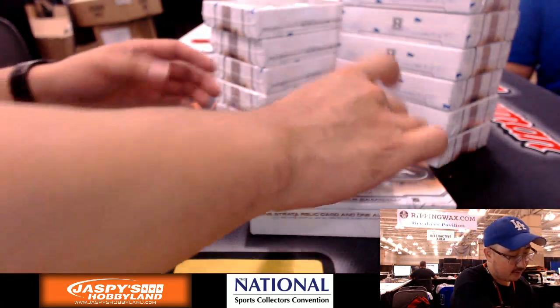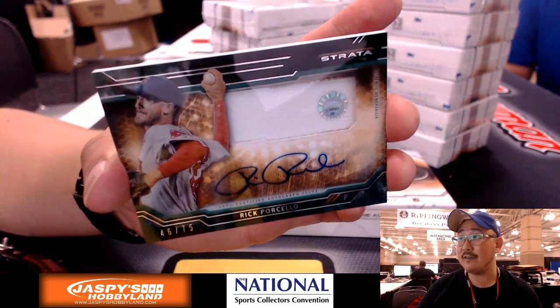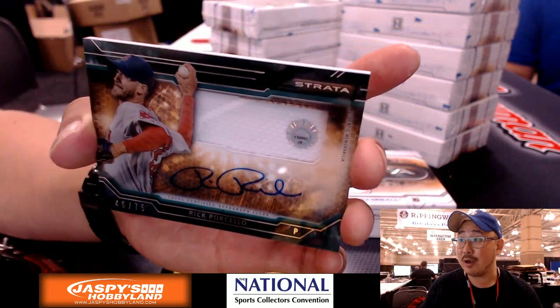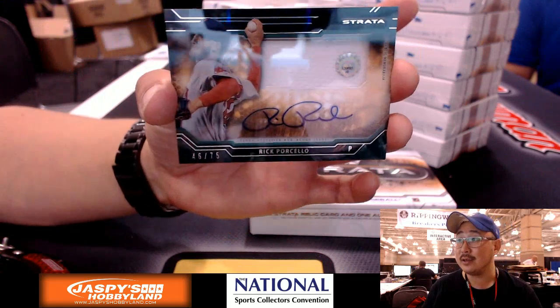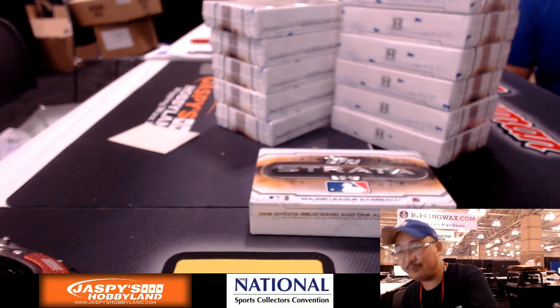Next one is numbered, and that is Red Sox for Sean — 46 out of 75, jersey autograph, Rick Porcello. What's cool about Strata is that every relic has an MLB hologram sticker. This is JB139893, so you can look that up and see exactly where it came from. He pitched at Seton Hall — I had no idea.